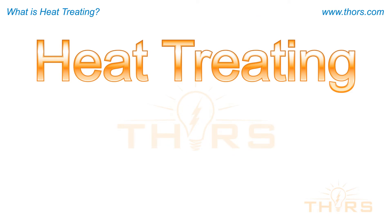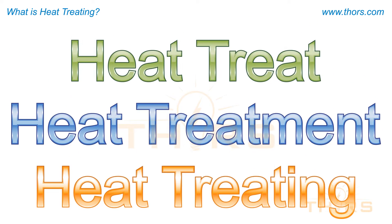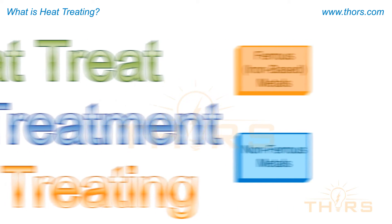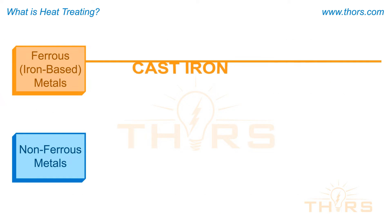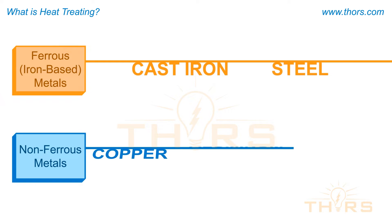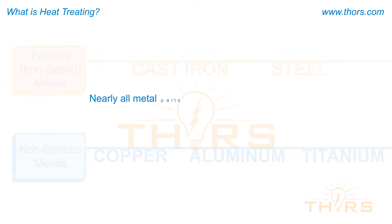Heat treating, also referred to as heat treatment or simply heat treat, is a controlled series of heating and cooling processes used to improve the properties of metal parts. Both ferrous or iron-based metals such as cast iron and steel, and non-ferrous metals such as copper, aluminum, titanium, and many others, may be heat treated.